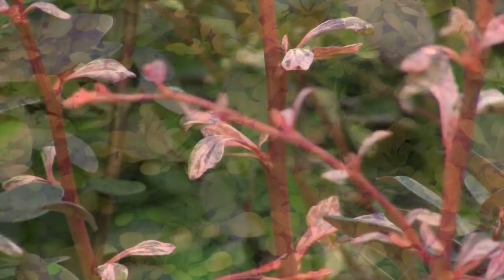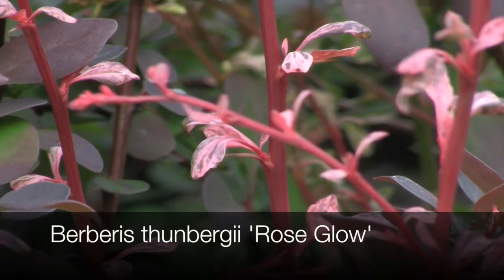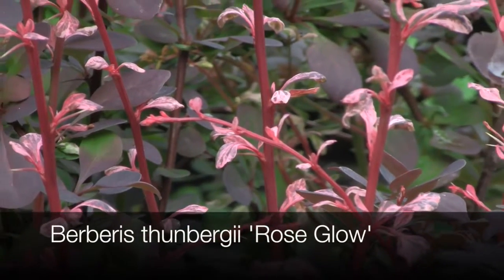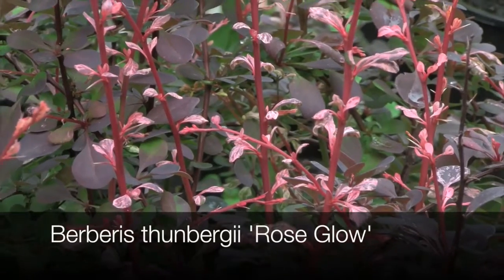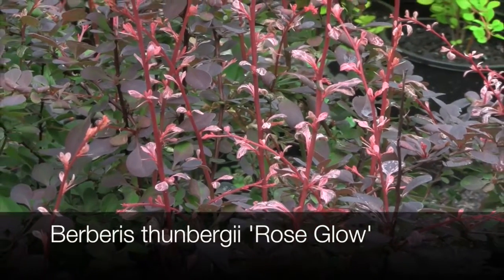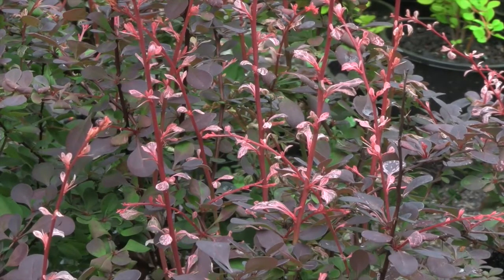Berberis thunbergii 'Rose Glow' is a fantastic variety with new pink foliage that flushes through the summer. An excellent accent plant in the garden, it can be pruned into balls or pillars and can reach around two meters, but is easily pruned to a smaller size. It grows well in part shade, but the best colors are in full sun.